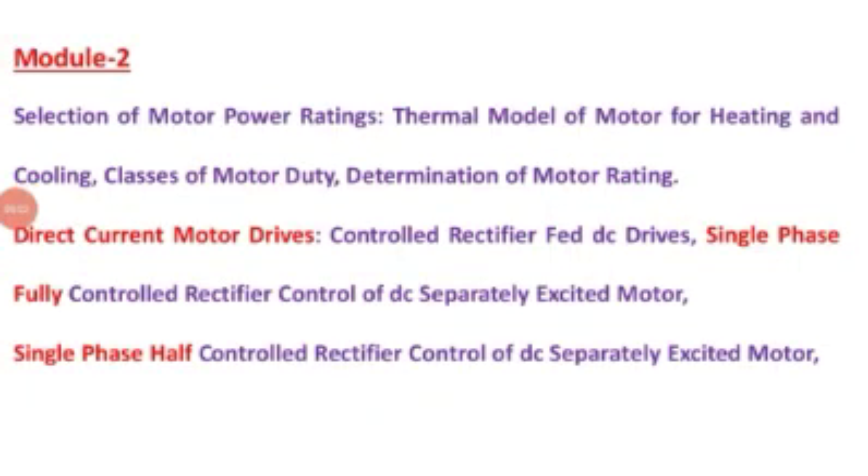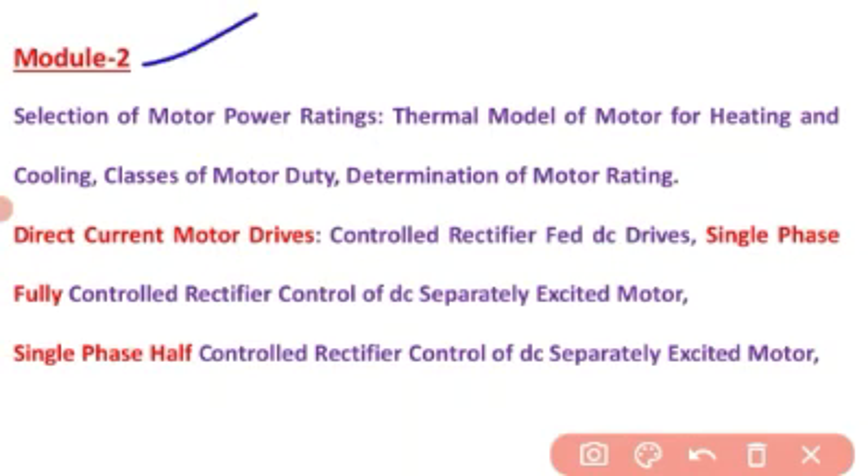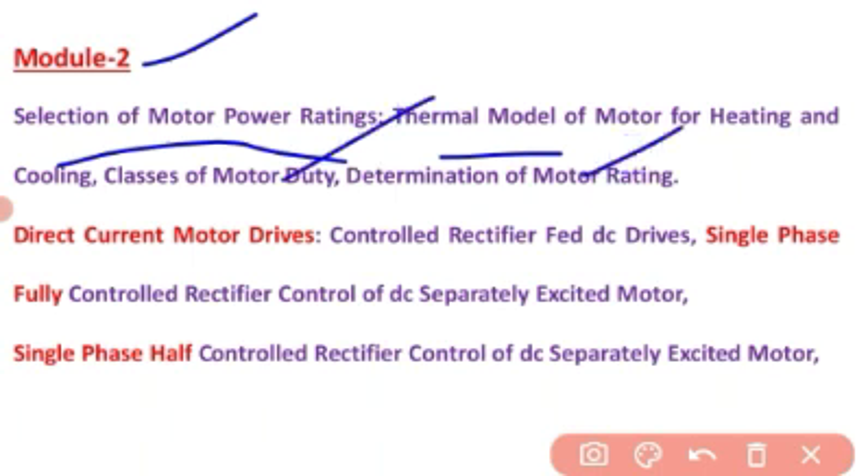Hello students, welcome to the UDL lecture session on industrial drives and application. Today I am discussing module 2. Let us have a glance over the syllabus. The syllabus covers selection of motor power ratings, thermal model of motor for heating and cooling, classes of motor duty, and determination of motor ratings.